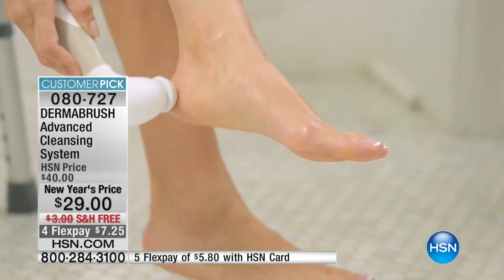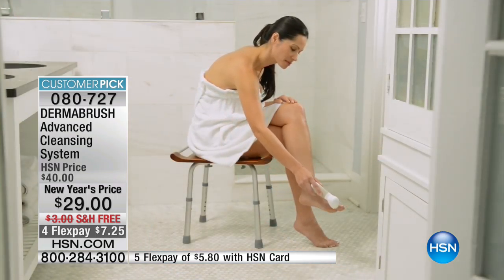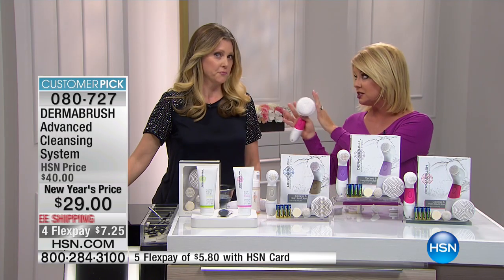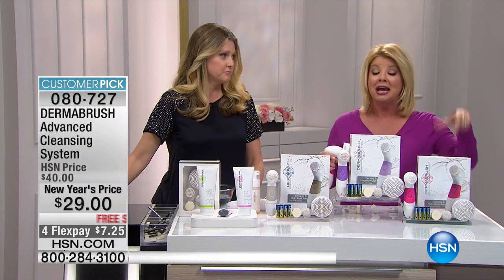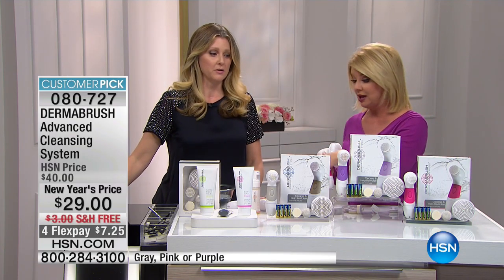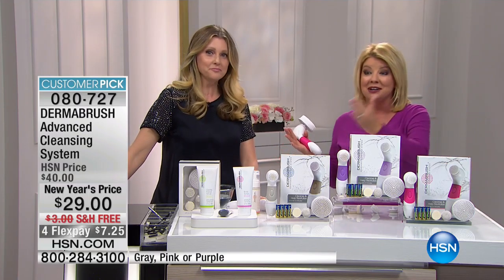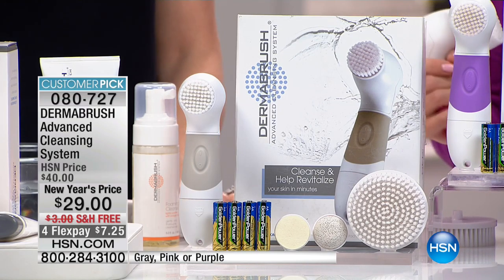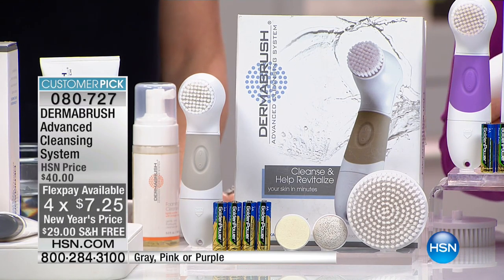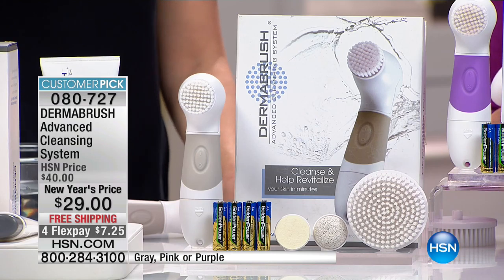Please don't be fooled by the price. We're able to do a special configuration, and we have never offered the entire kit only for the holiday at this price of $29. At midnight tomorrow night, once Angela's through with all her shows, it will be available on HSN.com for $40. And it's not going to have free shipping or four to five flex pays.